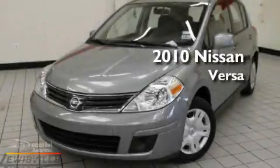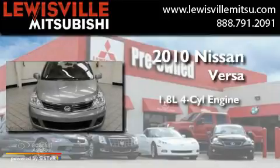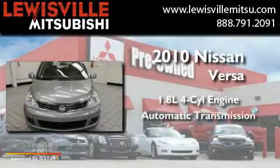This is a 2010 Nissan Versa. It features a 1.8 liter 4-cylinder engine and an automatic transmission.